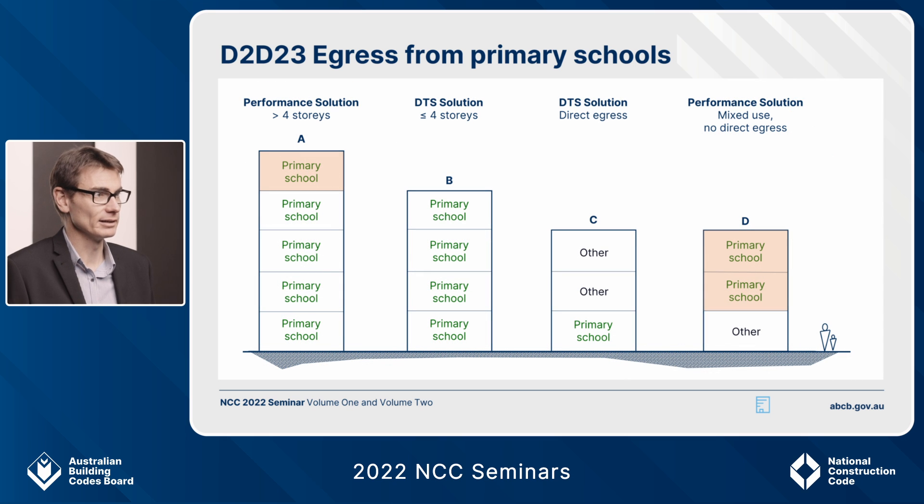So what was the case for early childhood centres is now the case for certain primary schools. Consider Building A — it's a performance solution because it's a single-use building but exceeds four storeys. Building B is within the four-storey limit, not a mixed-use building, so under D2.D23 it's okay to use the existing deemed-to-satisfy provisions.